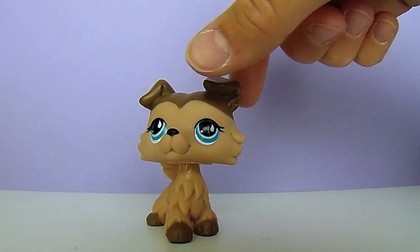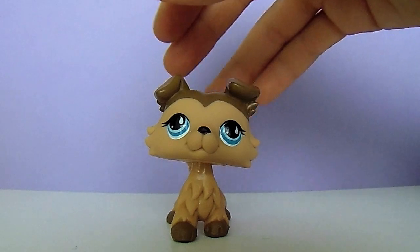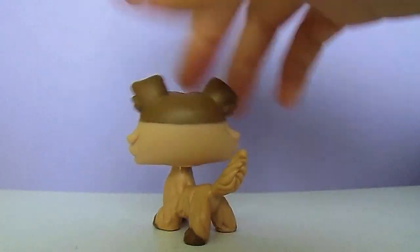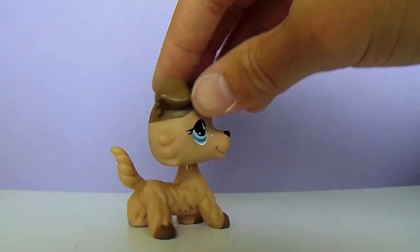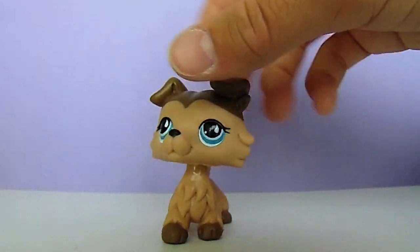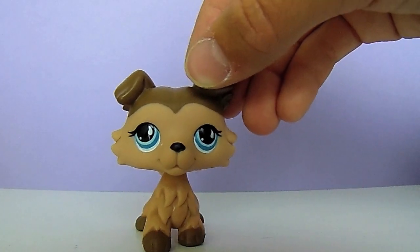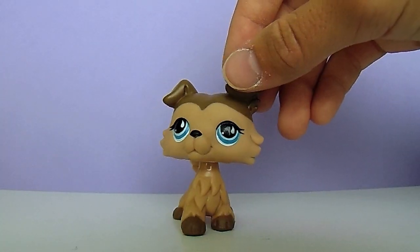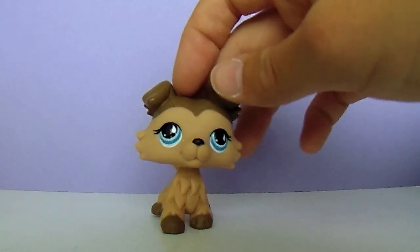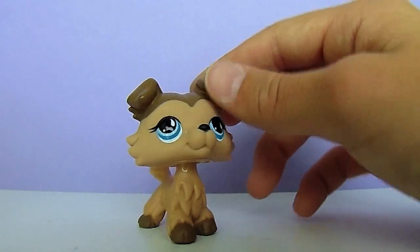All right guys, here she is out of her package and she is just gorgeous. She's a really nice light tan color, dipped in chocolate on the top of her head and at her paws, and she has such pretty blue eyes. I believe she's the Sportiest Pets, and she is in just amazing condition — brand new — and I just love her.